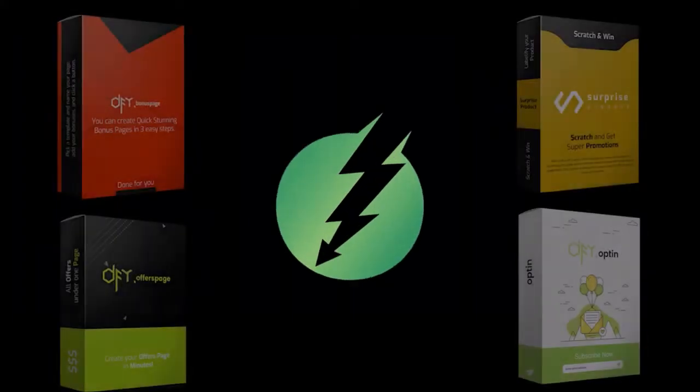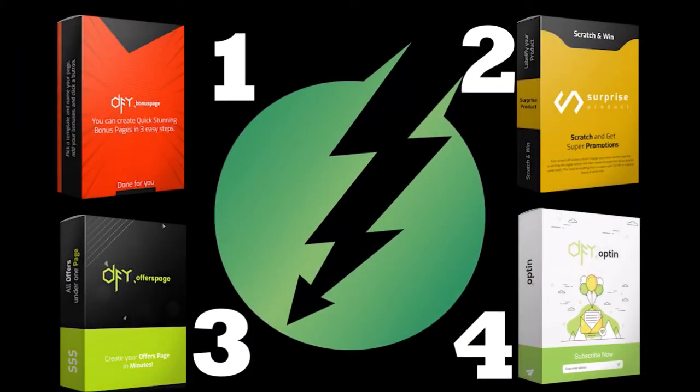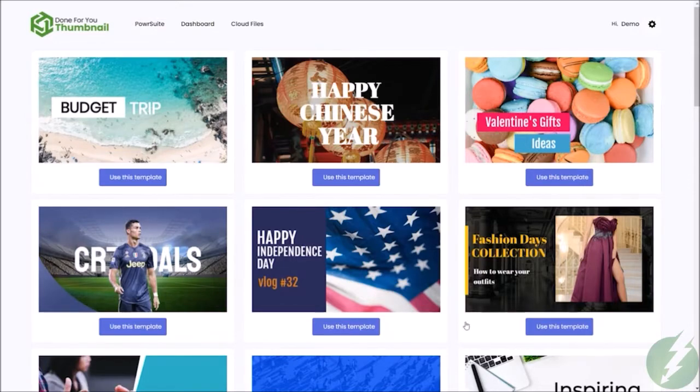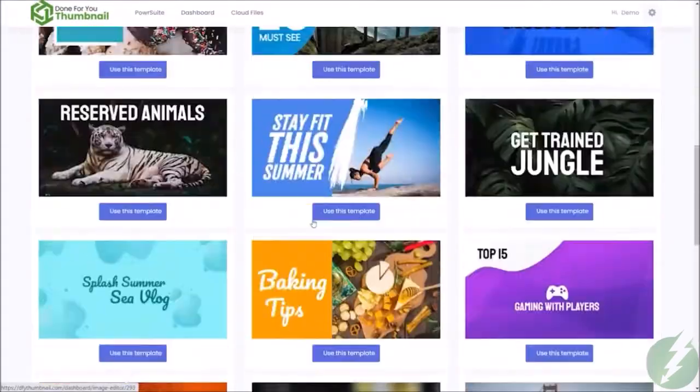We have four highly focused apps to help you create specific types of pages that have proven time and again to drive profits right into your checking accounts. These are all chock full of templates to get you up and earning today.